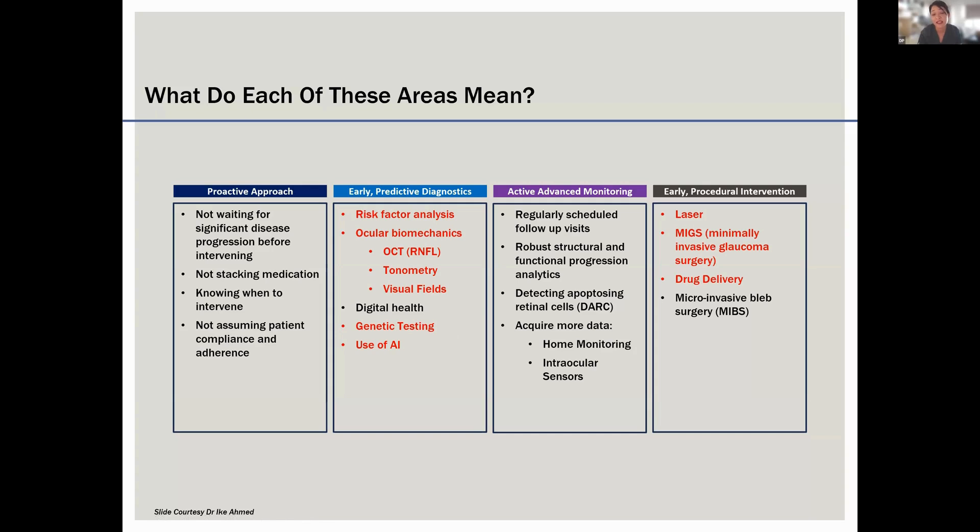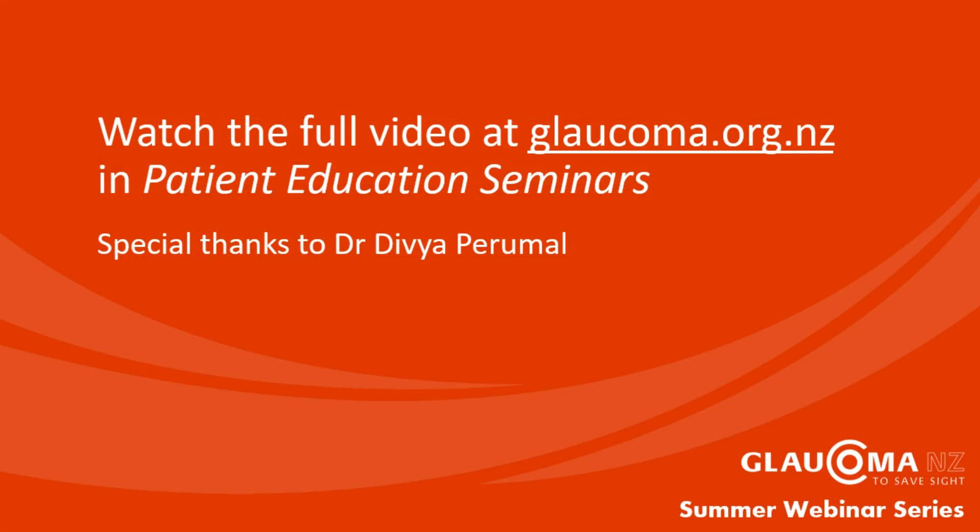Genetic testing is now available via Australia for calculating genetic risk factors, and using AI to predict or pick up glaucoma. There's a lot more happening in glaucoma beyond just surgery. Today I'll mainly be talking about laser, mixed procedures, and a little bit about drug delivery, which is a new and exciting area.